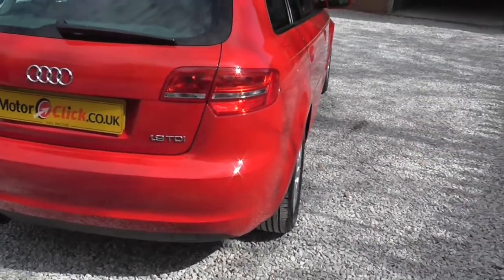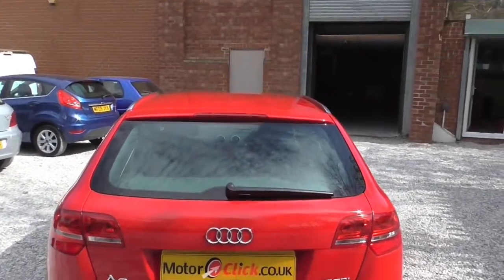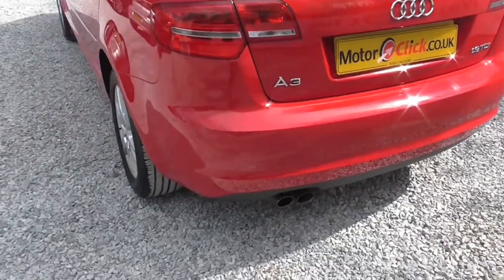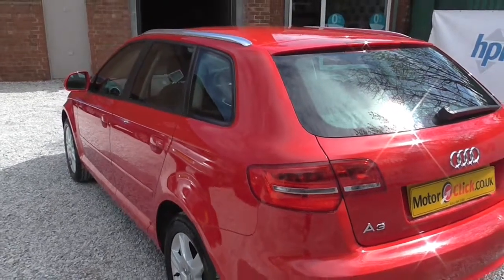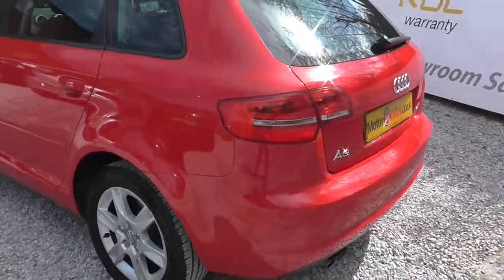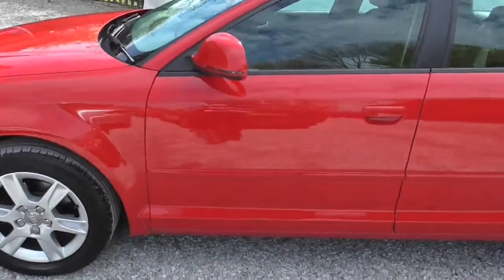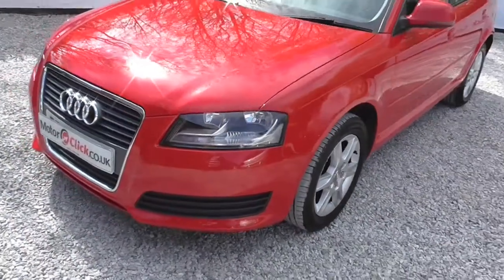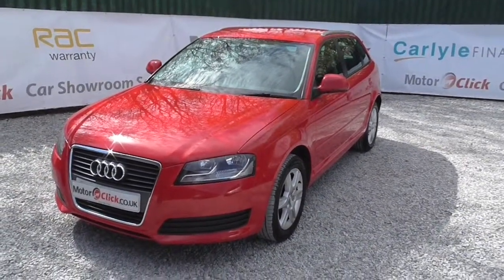It's a 1.9 TDI, as you can see. It's absolutely super — it's in lovely, lovely condition, but saying that it should be for 44,000 miles. No supermarket dents, no bumper scuffs. All the wheels are in tip-top condition. So there you have it. What I'll do now is I'll take you inside — I'll see you in a second.